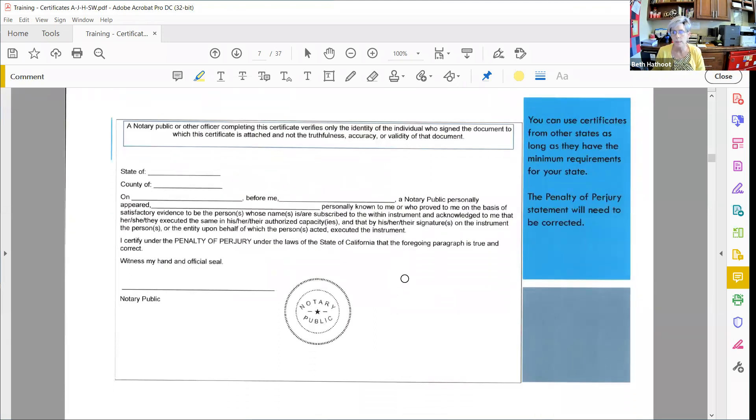Here's another one — this is actually a California acknowledgement. The way we know it's California is because California requires a statement box at the top of all their certificates. One caveat: for California acknowledgements for real estate transactions — if the property is in California, acknowledgements have to have that information box at the top. If the property is outside of California, they can use whatever's on the documents and it doesn't have to be California compliant.